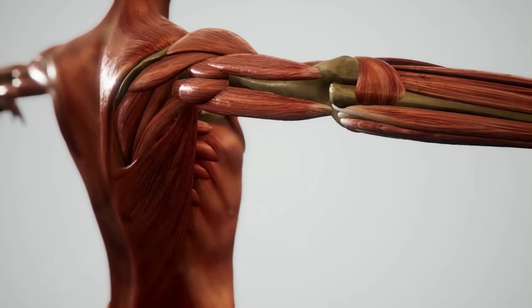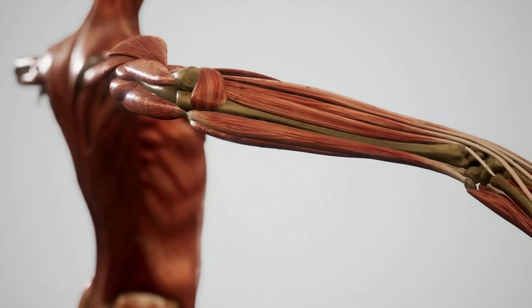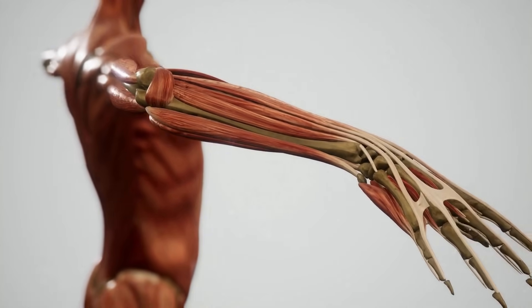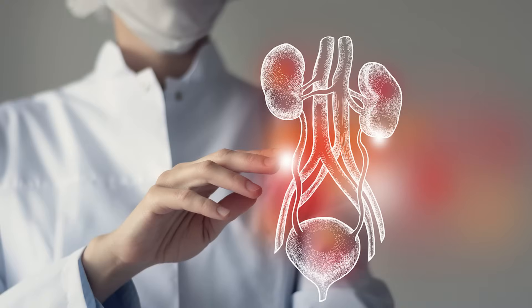The muscular system is responsible for movement inside and out of the body. There are three major types of muscles: skeletal muscles, which are muscles attached to bones; smooth muscles, which are involuntary muscles found inside the stomach, the intestines, and several other places; and cardiac muscle, which are muscles of the heart.